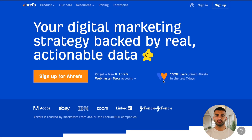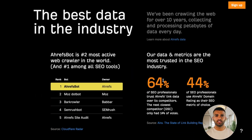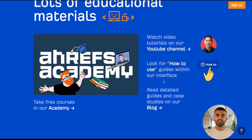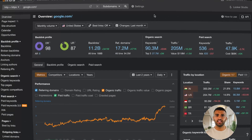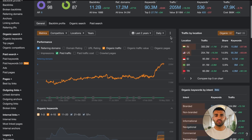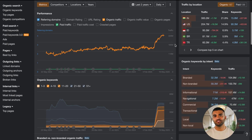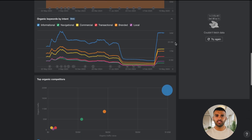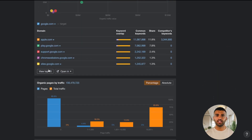First things first, what exactly is Ahrefs? Ahrefs is a powerful SEO tool that helps businesses and marketers improve their website search rankings. It does this by providing detailed insights into your website's SEO performance, your competitors, and keyword research. Whether you're looking to optimize your site, do backlink research, or track keyword rankings, Ahrefs has all the tools you need.